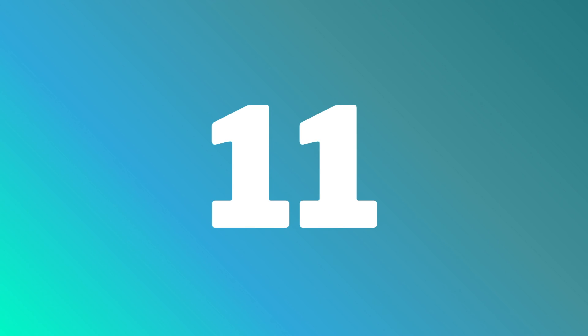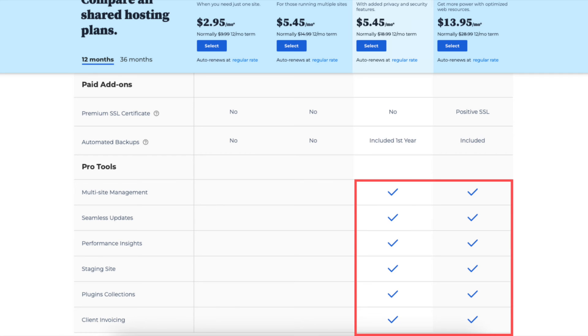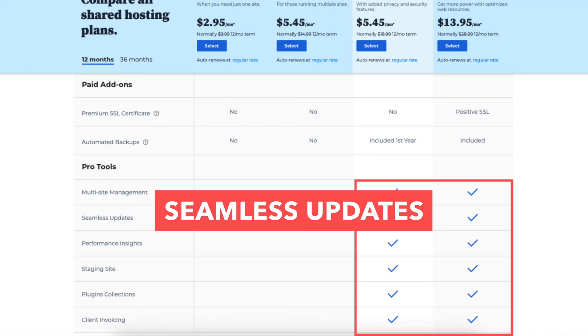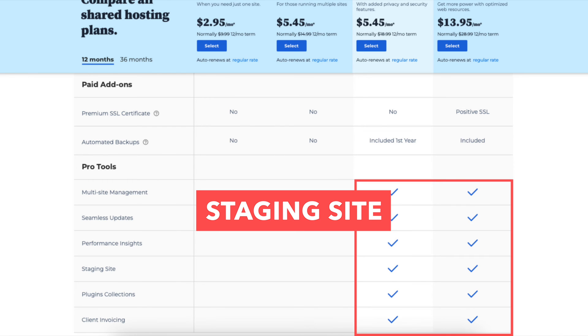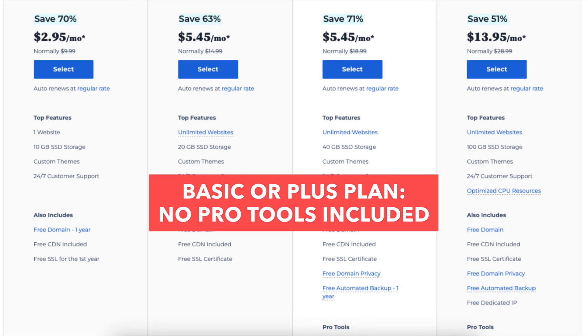The eleventh difference is with the Choice Plus and Pro plans you'll get access to a bunch of Pro tools such as multi-site management, seamless updates, performance insights, staging site, plugins collections, and client invoicing. You won't receive any of these Pro tools with the Basic or Plus plan.